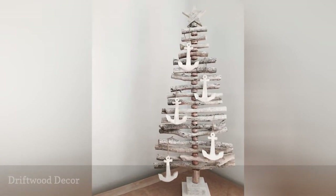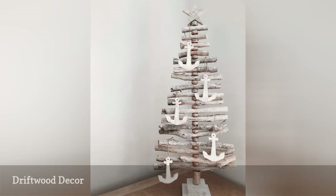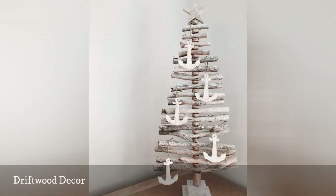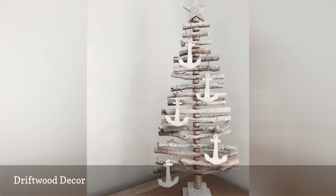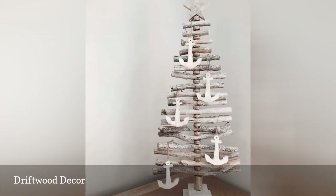Driftwood is essential when it comes to creating an homage to the beach in your home. Here, driftwood is crafted into a handmade Christmas tree alternative, and the coastal look is complete thanks to wooden anchor ornaments. Driftwood can be dropped into any seasonal decor, whether it's used as a vase filler amid red berry branches or dotting a holiday mantle.